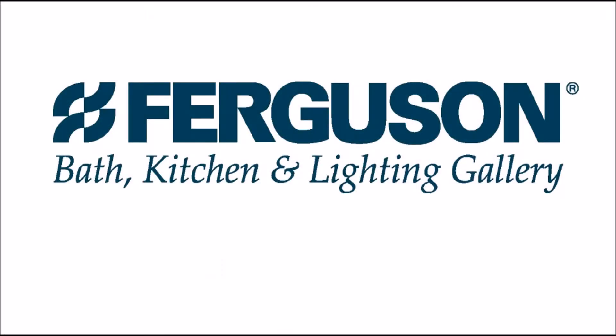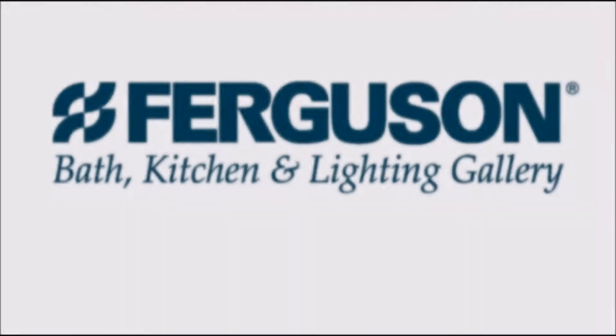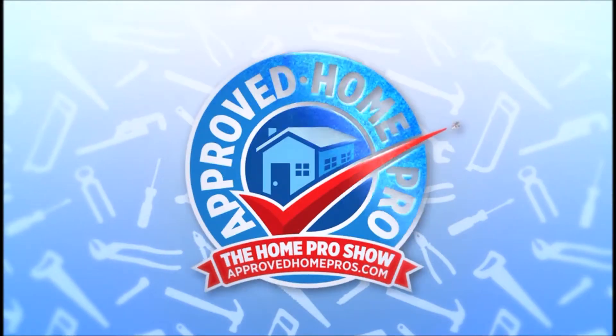The Ferguson team at Mercury Street is always so great, so we recommend you go see our friends at Ferguson, Mercury Street.